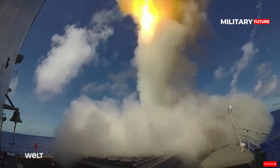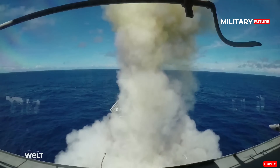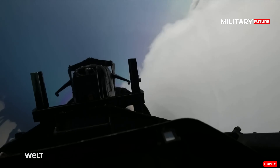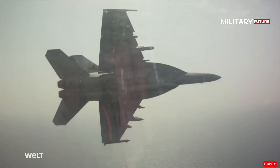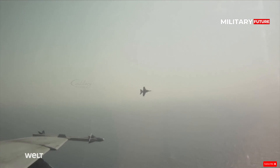Local defense against air attack is entrusted to two 21-cell Rolling Airframe Missile (RAM) launchers with RIM-116 short-range surface-to-air missiles. These have a range of 10 km and form the third layer of air defense for this frigate.